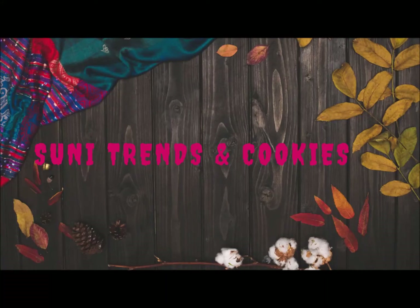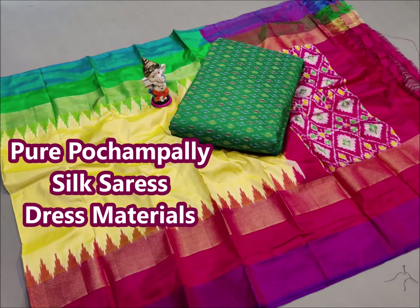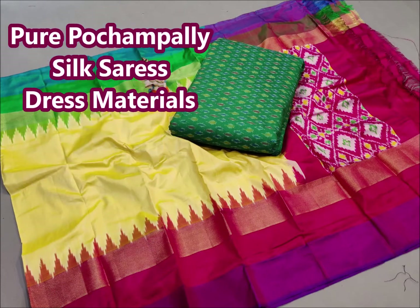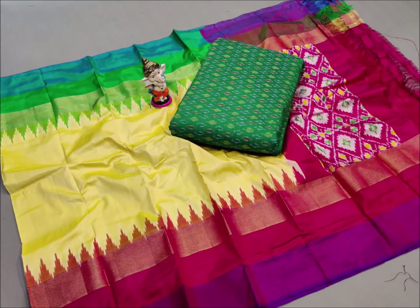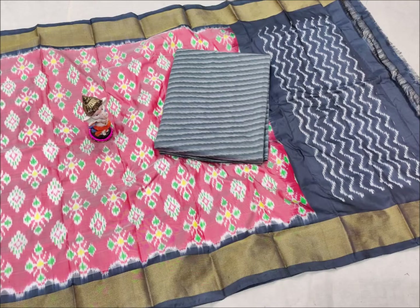Hello friends, welcome back to Suni Friends and Cookies YouTube channel. Today I am doing a beautiful silk dress materials in this video — different types of silk dress materials.